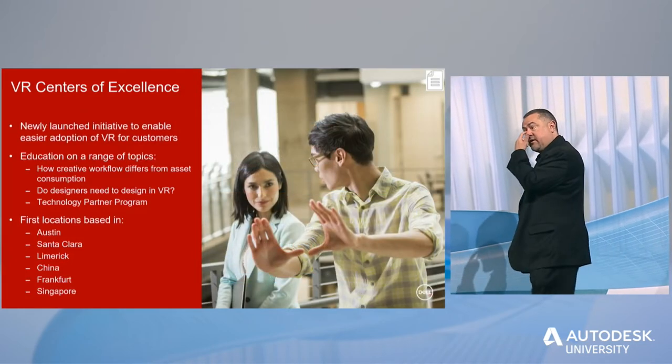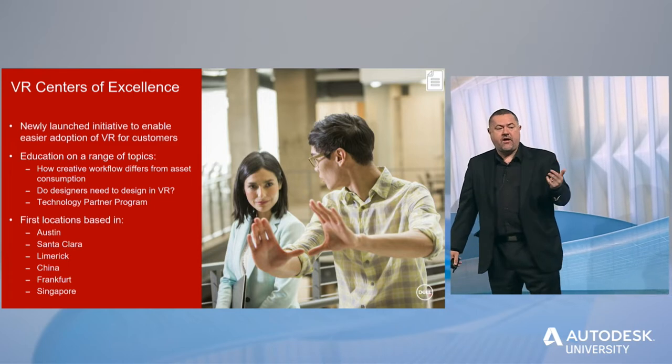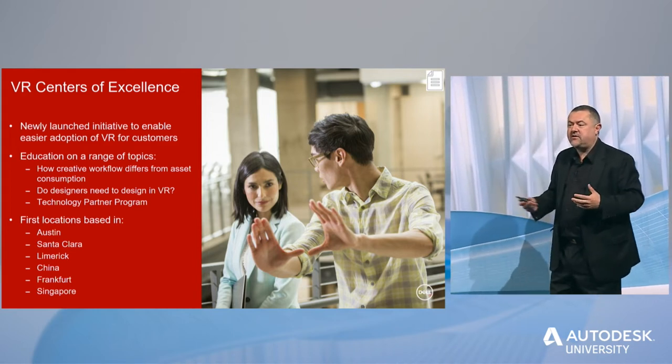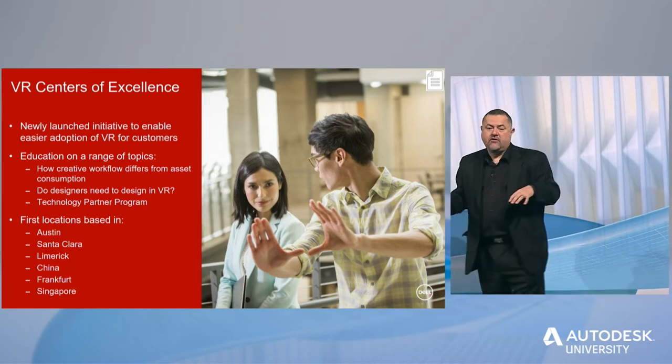We also have VR centers of excellence — we've got eight around the world, two in the US: one in Austin and one in Santa Clara, with more opening up over time. This allows you to come in and try VR with absolutely no cost to you. Rather than buying a load of systems and graphics cards and then getting your models to see how they work inside VR, you can actually bring your content in to us. You can talk to our experts, load it onto the system, load it onto different sizes of the system. Book it through the normal sales channel with your account manager, and you can use all of that equipment. We think that's a great value, because it's reducing the time to acceptance of VR inside your industries.